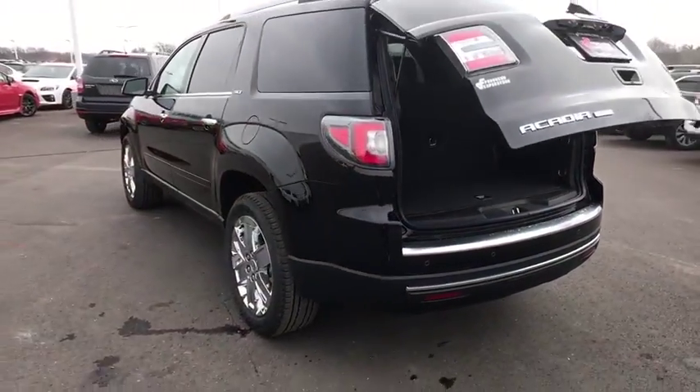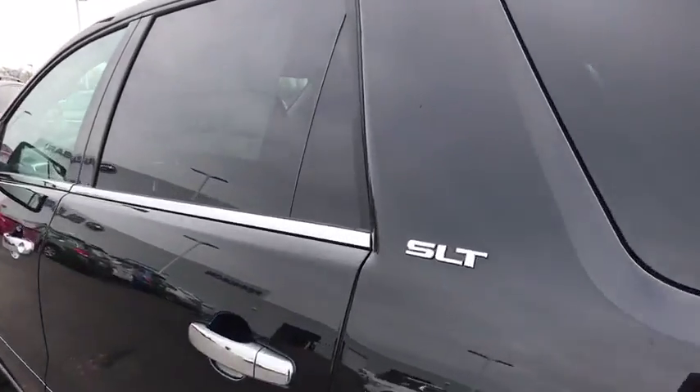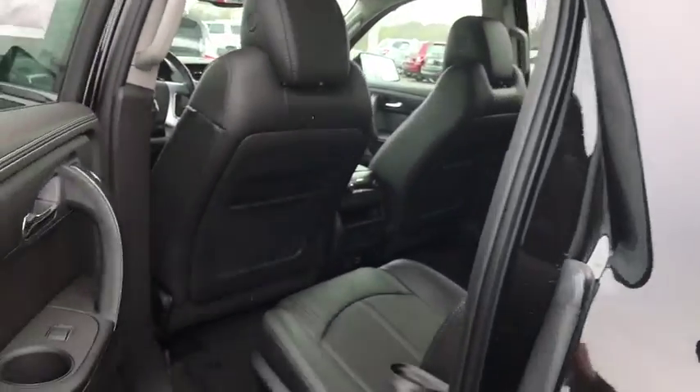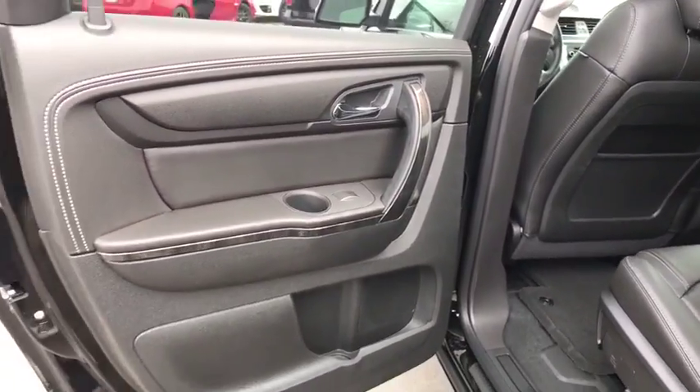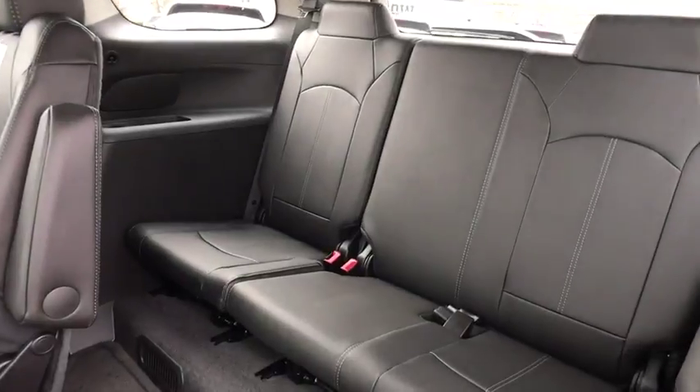Lane departure warning. Power liftgate. Bluetooth. Leather-wrapped steering wheel. Power steering. Adjustable steering wheel. Cruise control. Four-wheel disc brakes. Auto-dimming rear view mirror. Floor mats. Take this vehicle for a spin and see why so many shoppers are now proud owners.